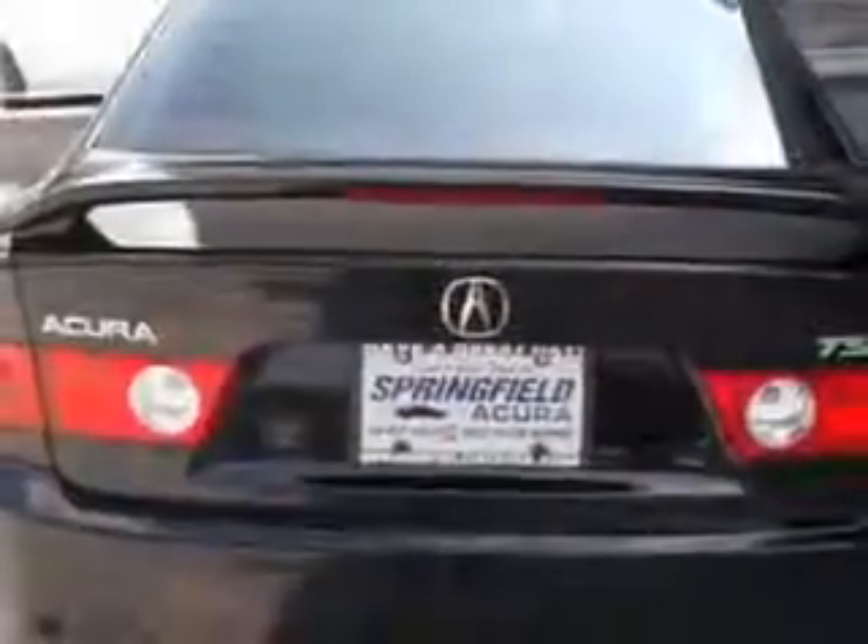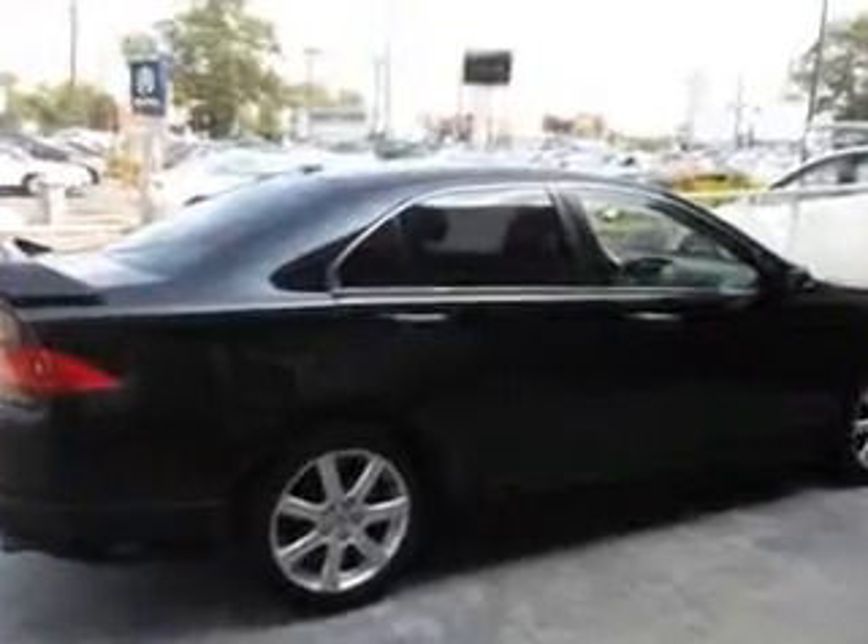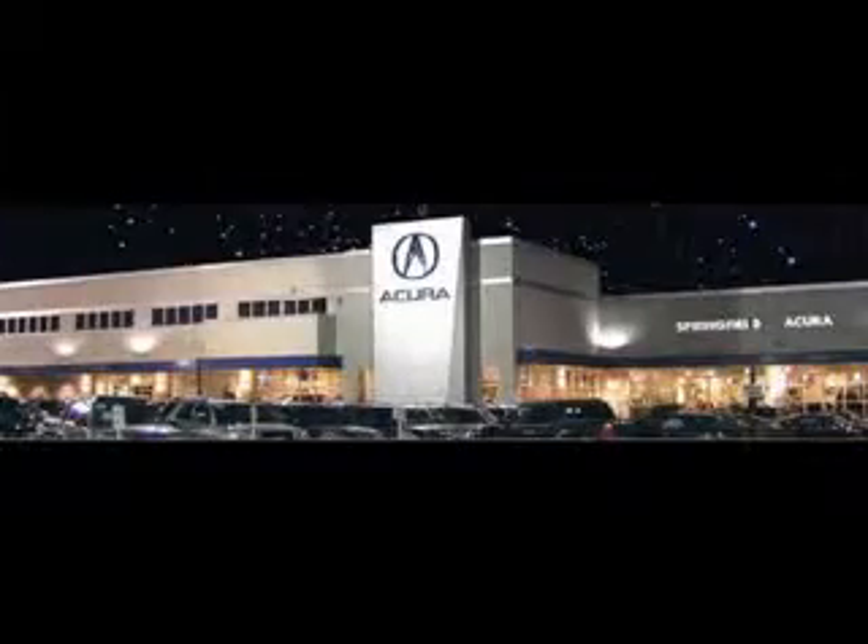Enjoy the driving peace of mind. Come see us at Springfield for your TSX today. We offer guaranteed financing with peace of mind warranties. Come visit us now, where we turn customers into lifetime friends. Have a great day.